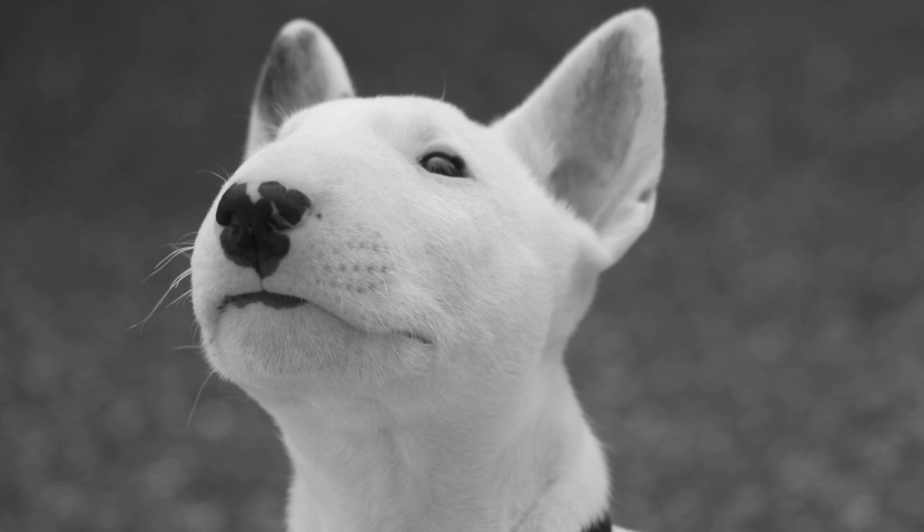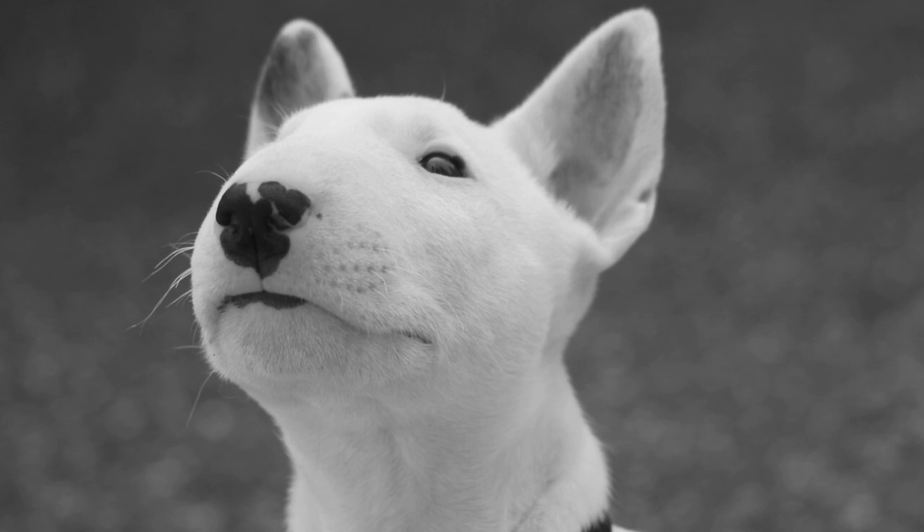We invite you to visit brooklinscorner.com to find dog groomers in your area.